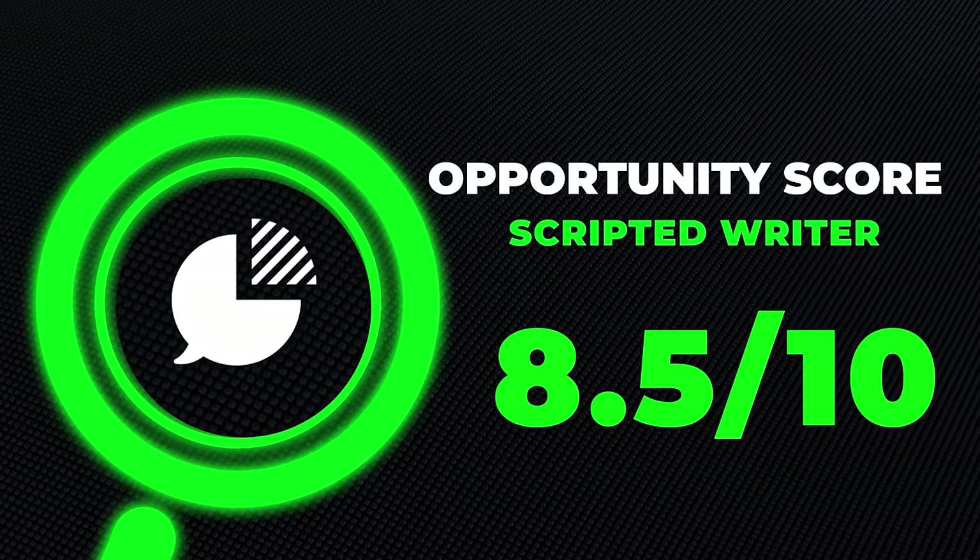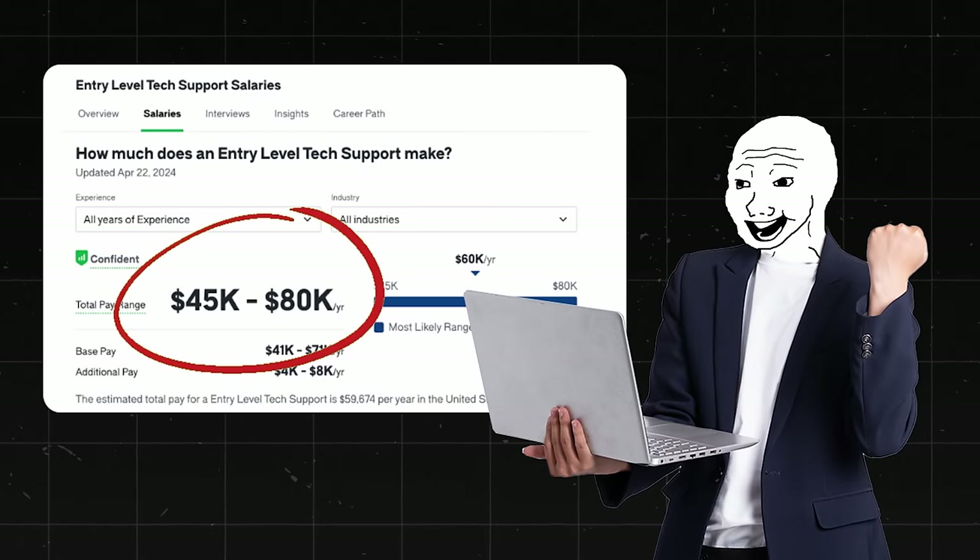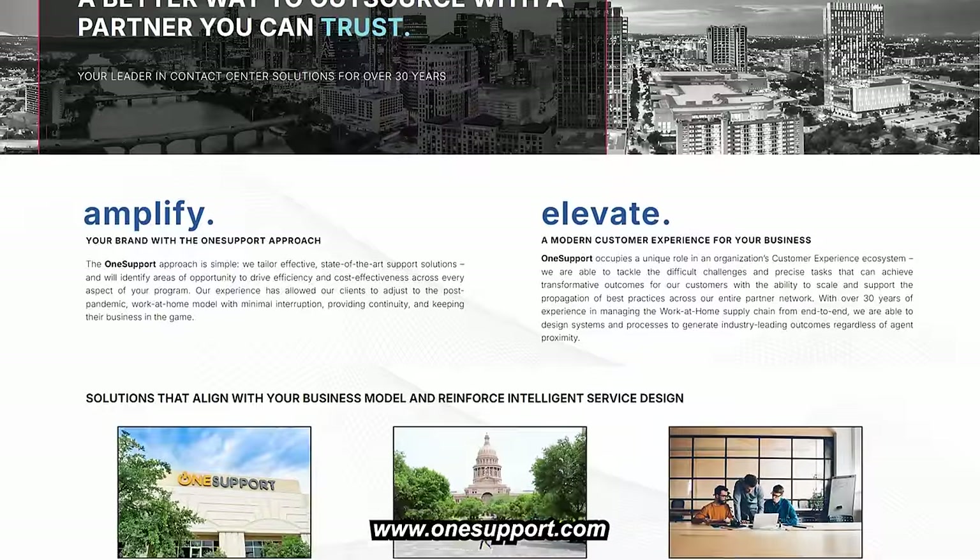Scripted Writer is a really good opportunity — I'll give it an 8.5 out of ten opportunity score. Next is Entry Level Tech Support Representative, which I've talked about many times on the channel. It's a really good opportunity; you can make about $45,000 to $80,000 a year. One really good website you can apply to is onesupport.com.